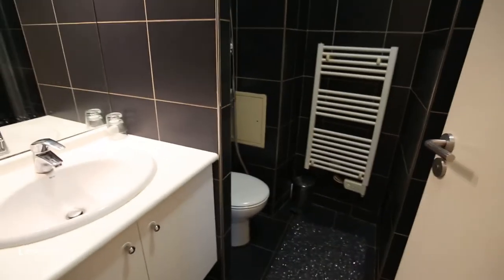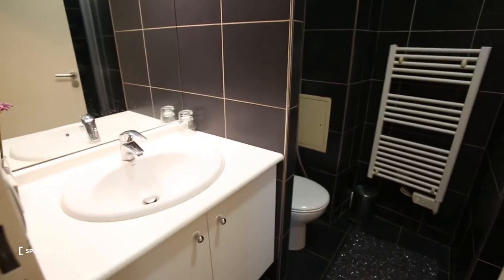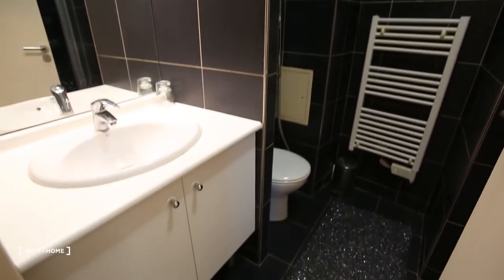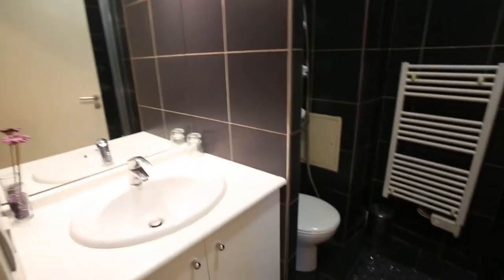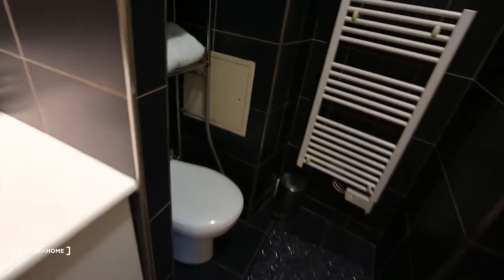Then here we have the bedroom, which is really nice. The apartment is new — it's not even 10 years old, so it's really recent. Here you have the toilets and some towels.